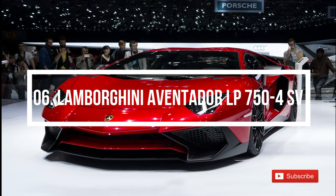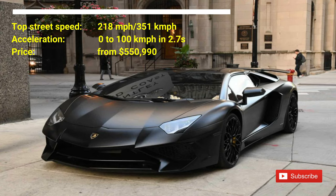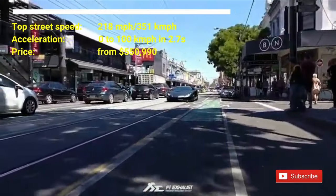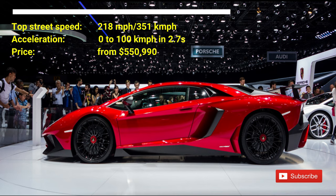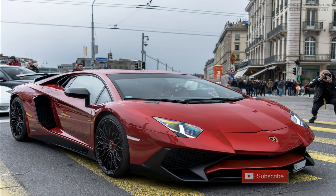Number 6: Lamborghini Aventador LP 750-4SV. The car costs nearly $550,000. The car has a top street speed of 218 mph. The car can accelerate from 0 to 100 kmph in 2.7 seconds. The Lamborghini Aventador has a V12 engine with power increased to 750 horsepower. The Lamborghini Aventador LP 750-4 Superveloce is the original version of a Lamborghini.